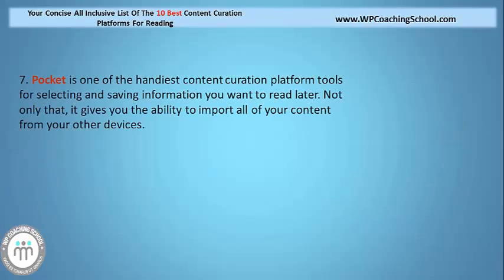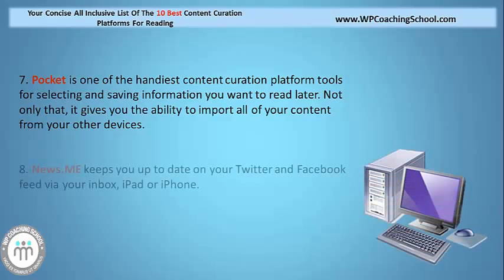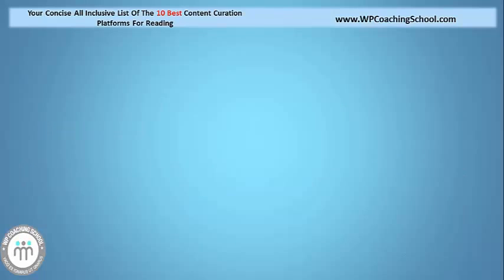Pocket is one of the handiest content curation platform tools for selecting and saving information you want to read later. Not only that, it gives you the ability to import all of your content from your other devices. How about giving this platform a go — NewsME. It keeps you up to date on your Twitter and Facebook feed via your inbox, iPad or iPhone.